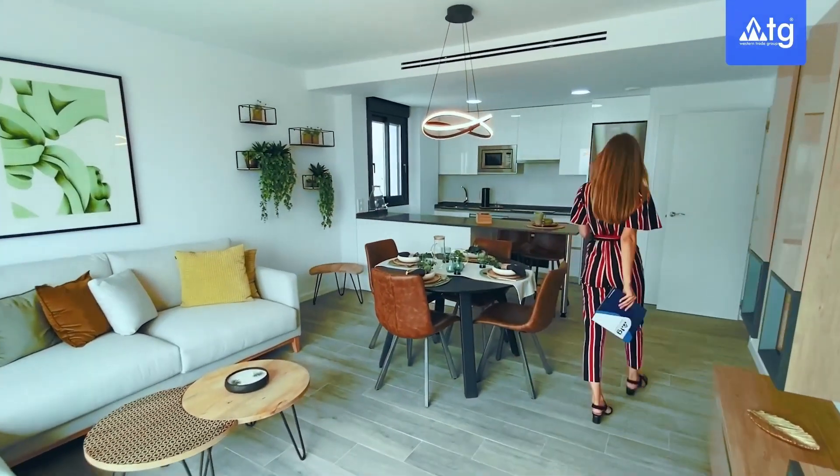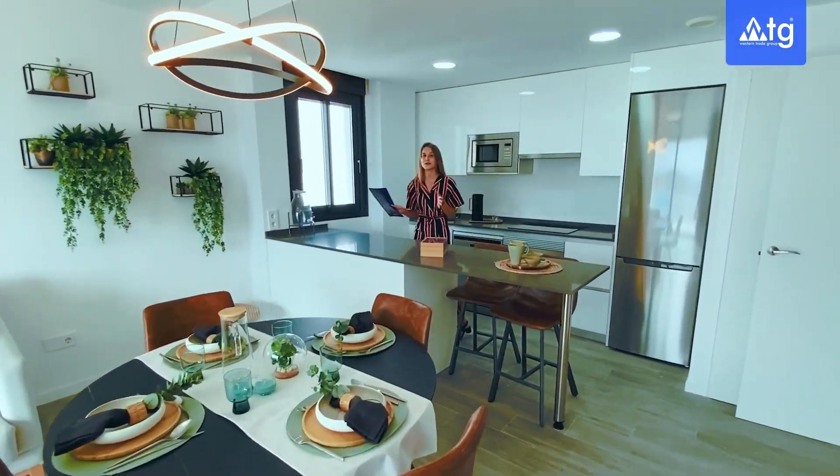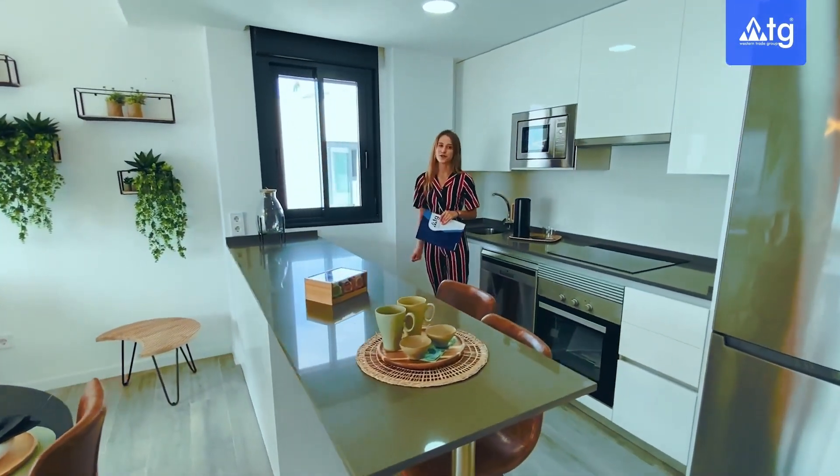Connected to the dining room, we also have our American kitchen with an island set-up, from where we also have this great view to the sea. Our kitchen comes with all electric appliances built-in and a window for more ventilation.